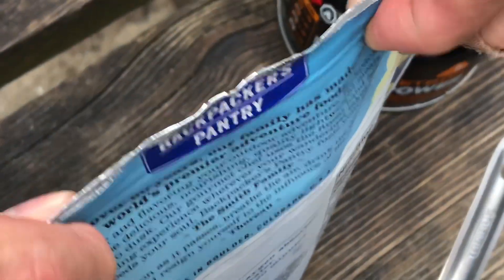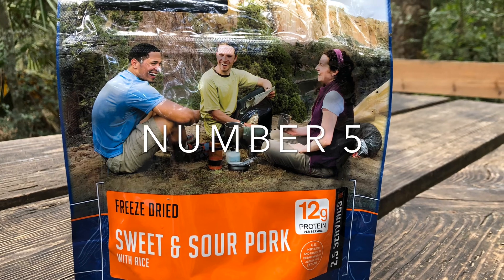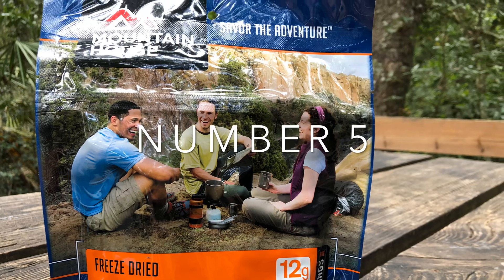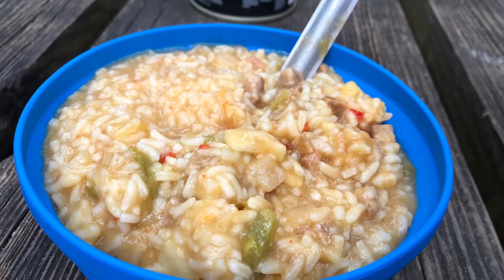Now here are my top five favorite meals. Number five is sweet and sour pork with rice by Mountain House. I love this meal — I just recently discovered it and it gives you that takeout kind of taste and it's super delicious.